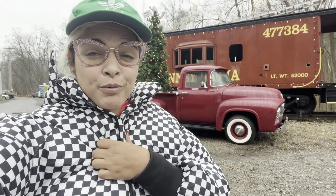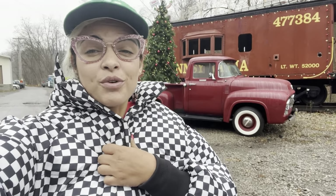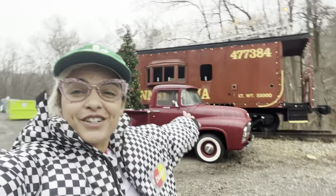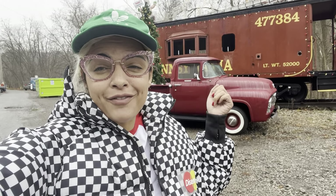I've arrived at my next stop. I'm super excited about it. Don't want to waste any more time enjoying the beautiful scenery and Christmas decorations out here. Let's go in and see what we can find.